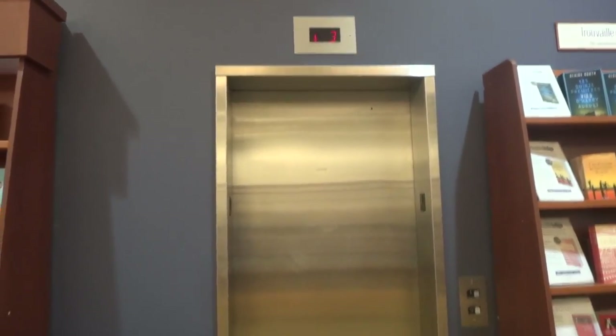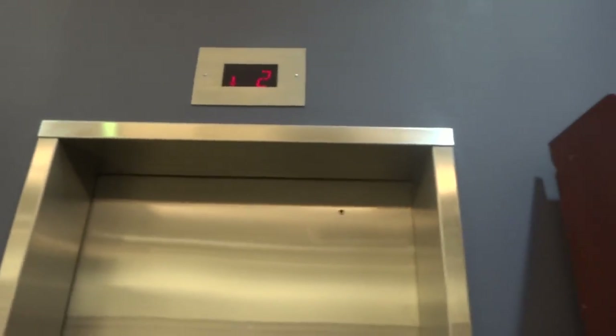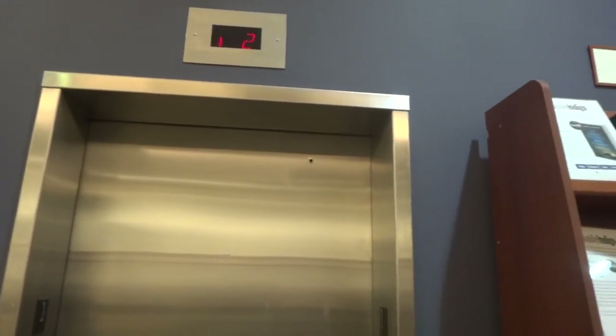This is the elevator at Chapters in Ottawa, Ontario, Canada. It's similar.